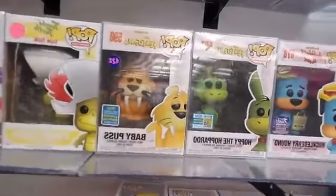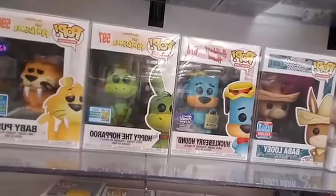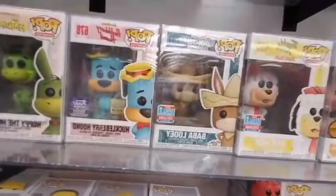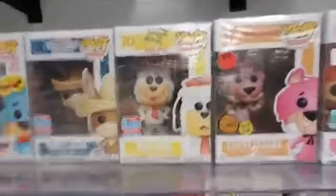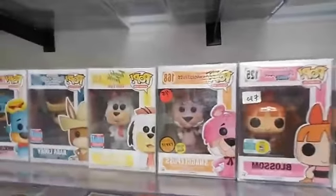Hoppy the Hopperoo. Huckleberry Hound from Funko Hollywood. Baby Louie 2018 Fall Exclusive. Snagglepuss Chase Glow-in-the-Dark — that one's $45.